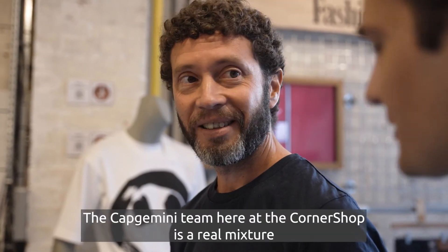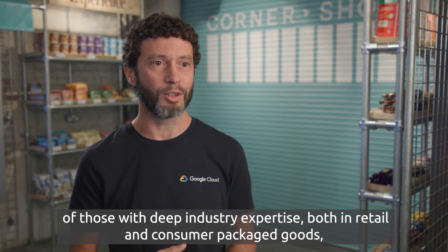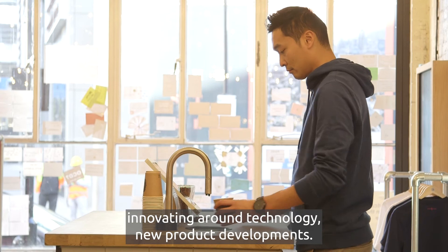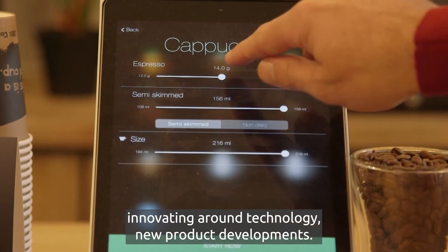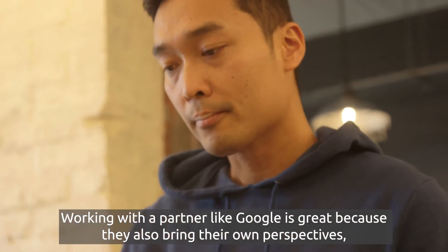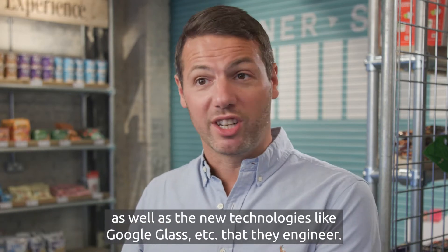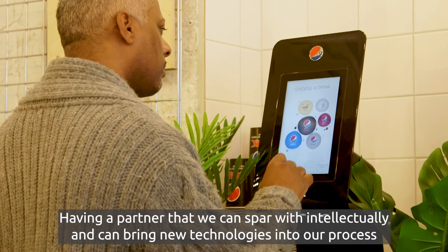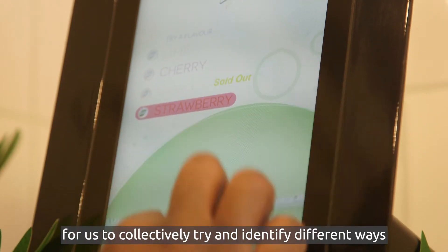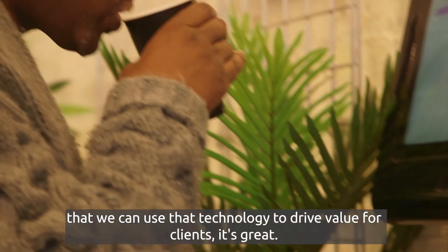The Capgemini team at Corner Shop is a real mixture of those with deep industry expertise in retail and consumer packaged goods, and those who are innovating in the Advanced Innovation Exchange — innovating around technology and new product developments. Working with a partner like Google is great because they also bring their own perspectives and learnings from the many clients they work with in retail, as well as new technologies like Google Glass that they engineer. Having a partner we can spar with intellectually and who can bring new technologies into our process so we can collectively identify ways to use that technology to drive value for clients is great.